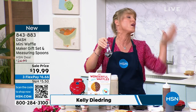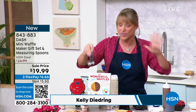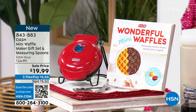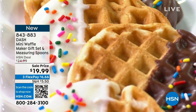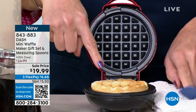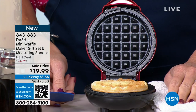Get one and then put one aside as a gift for the holidays or for teacher gifts. Back to school is happening here in Florida tomorrow. Our little mini makers are perfect for single servings, or if you're a larger family, make a bunch on a Sunday and pop them in your freezer. This is our traditional waffle — each waffle only takes about two minutes.